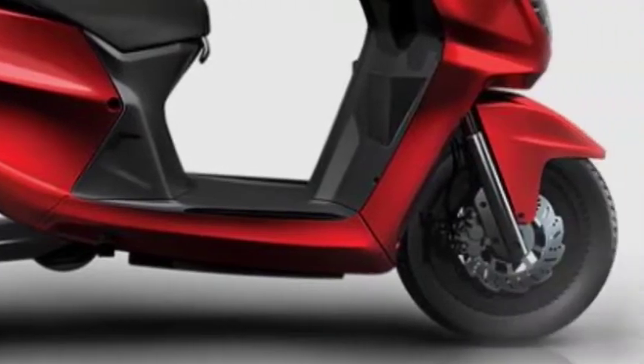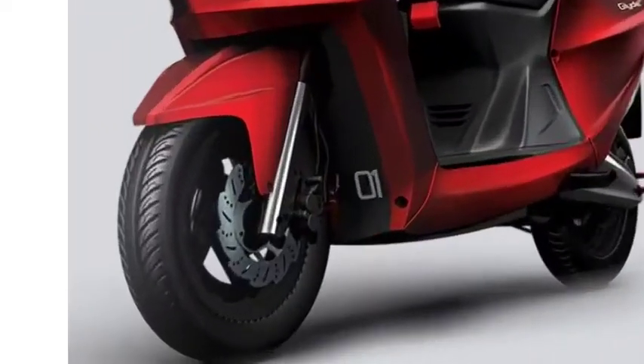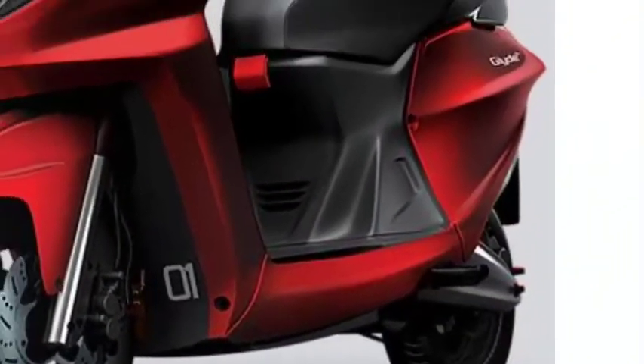All vehicles will be available in three colors: gray, black, and white. Braking duty is handled by disc brakes at both the front and rear. It is built with telescopic front suspension and spring coil suspension at the rear.